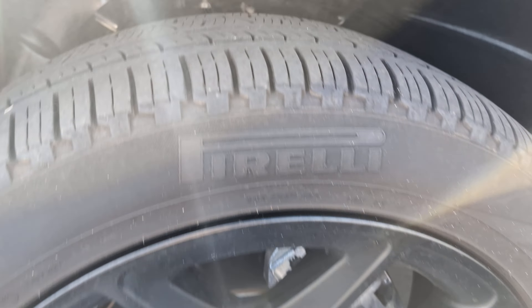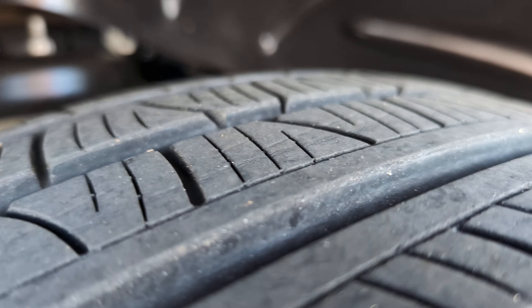Wheels look good. A little bit of tread there. Hood looks good. Coming down the driver's side — it looks really good, I don't see anything major. Inside looks really clean. It's got the rubber mat down here.